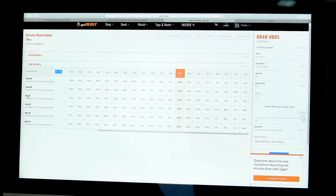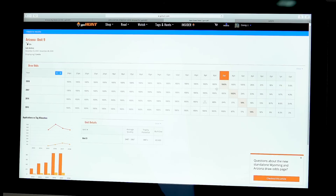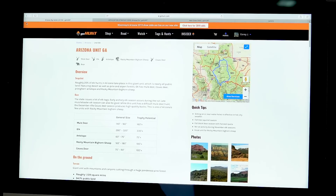Going back to draw odds I can look at other units - unit 7 west late, unit 9 late. Unit 9 is an incredible unit and it's interesting that I can draw the late archery tag with seven points 100% guaranteed. Looking down the scale, it's actually guaranteed with five points and I have a 26% chance with just four points. Clicking in, you can see the trend - in 2016 you weren't guaranteed until seven points, and now you're guaranteed with five, meaning fewer people have been applying.